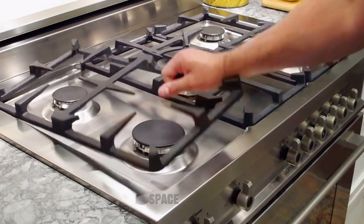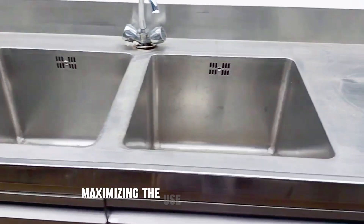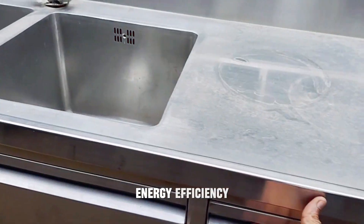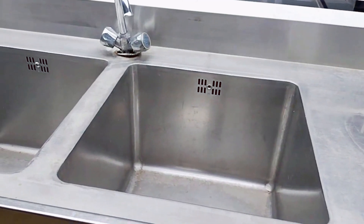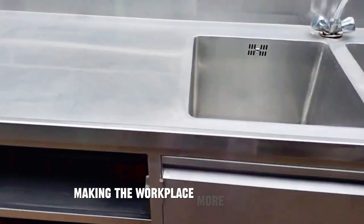Space optimization: space-saving canteen equipment ensures an efficient layout, maximizing the use of available space and preventing overcrowding. Energy efficiency: energy-efficient appliances not only reduce utility costs, but also have a positive impact on the environment, making the workplace more sustainable.